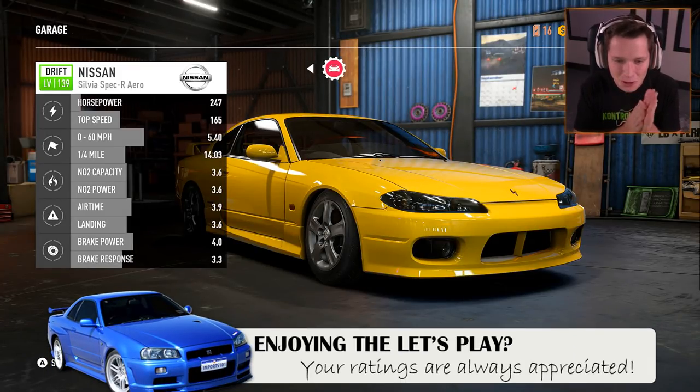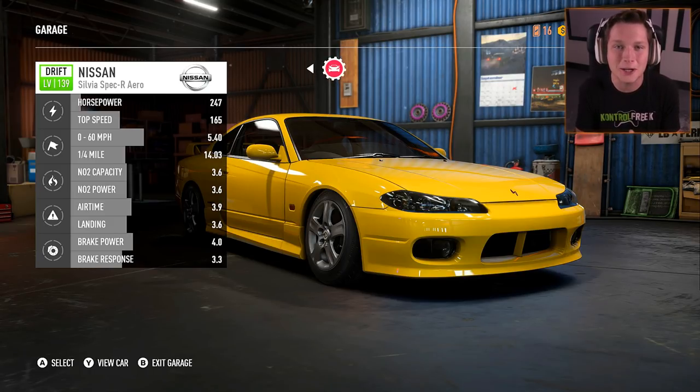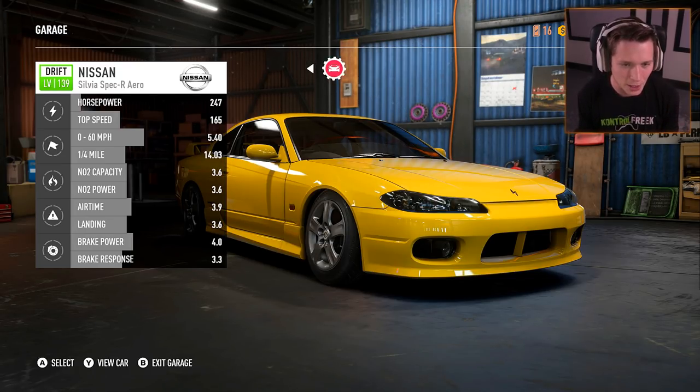What's up guys and welcome back to Need for Speed Payback. Today we are going to be customizing our brand new drift build. We just purchased this thing from the dealership at the end of the last episode. This is a Nissan Silvia Spec R Aero right hand drive. This thing is going to be a lot of fun and we're going to get it sideways — we want to look good while we're getting sideways.